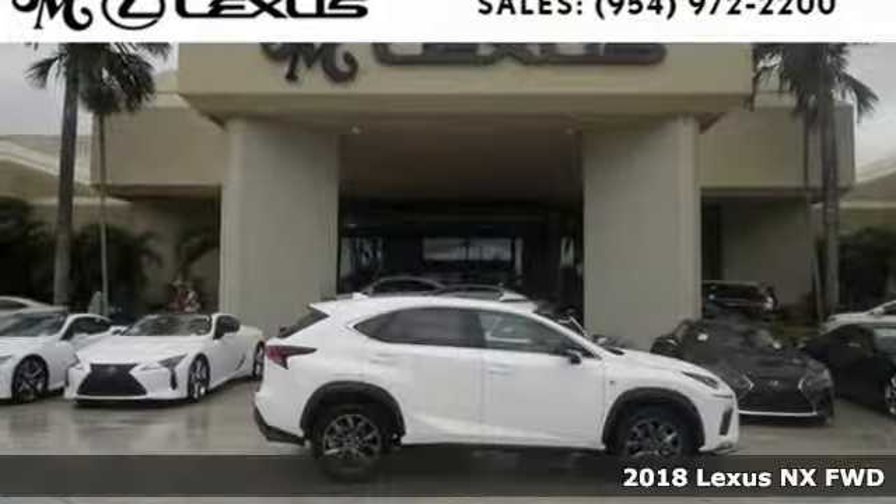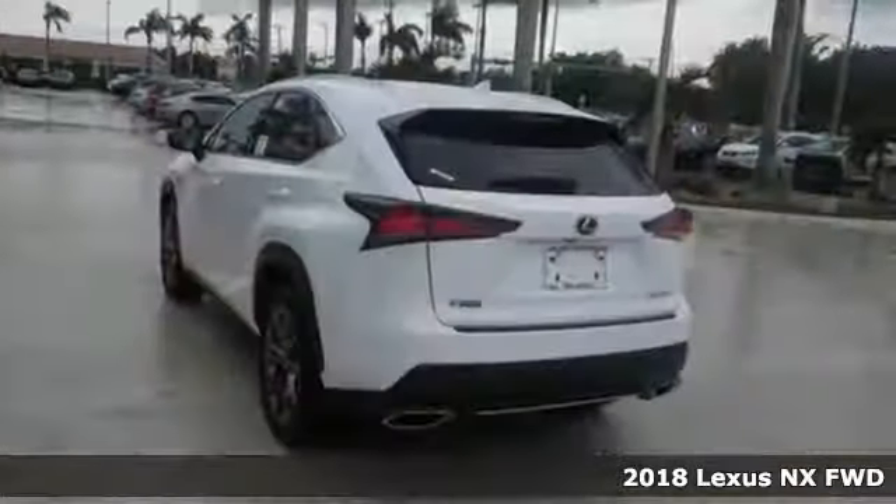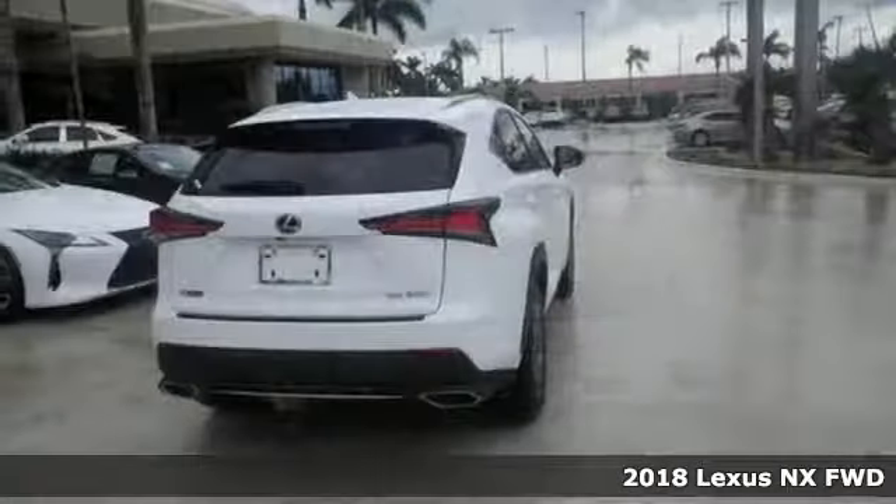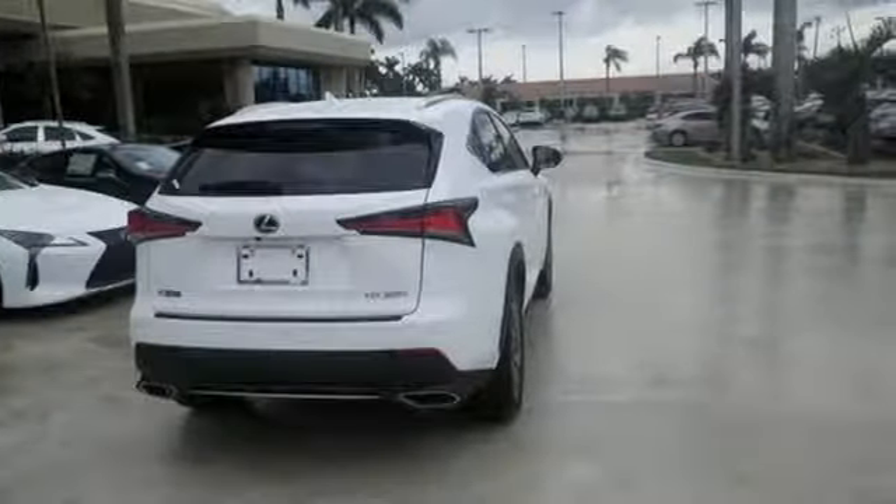Here's a 2018 Lexus NX. See the crossover from a new perspective. From any angle and by any measure, the NX is something different.